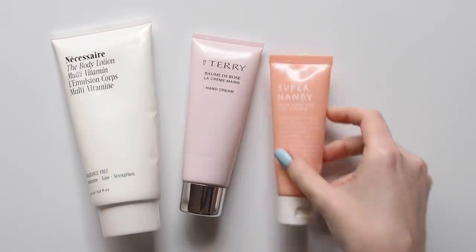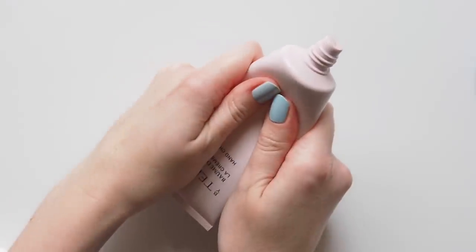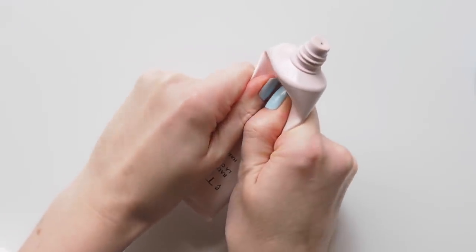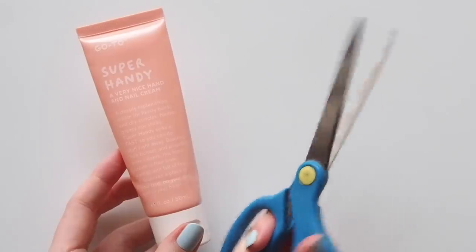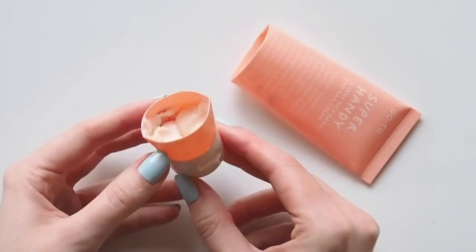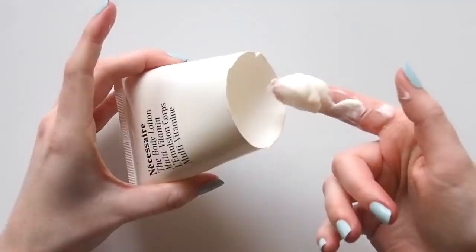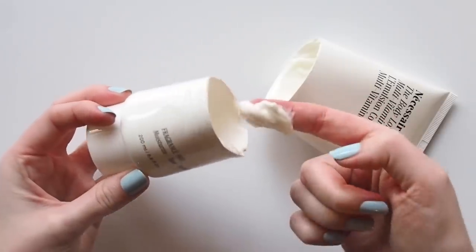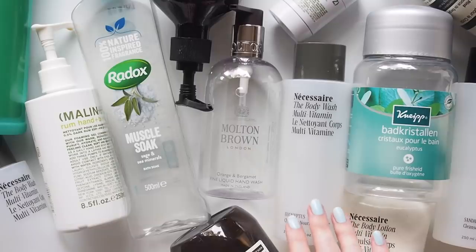Another quick tip to get the most out of your empties before you recycle them is to cut into any tube products. Even if you squeeze the life out of them there's usually a bit more hiding near the lid. I do one final squeeze to get everything to the bottom of the tube, cut down low, and there you go. Even though nothing else was coming out when I squeezed it, there's usually a few more uses inside. If there's even more than that, like in this case, you can cover it back up with the top of the tube or a bit of cloth or paper just to block out any dust. Onto the empties.